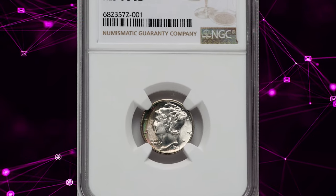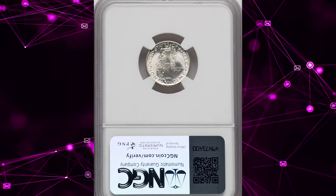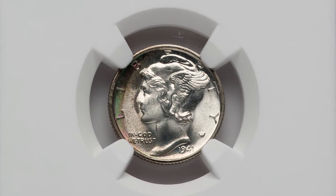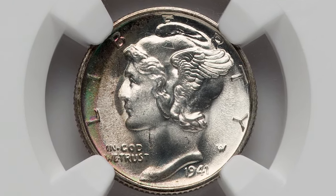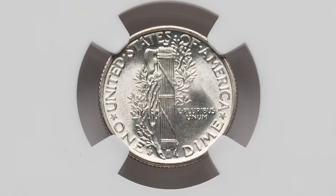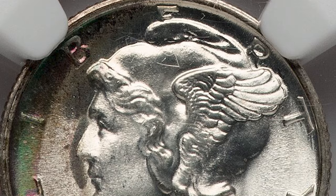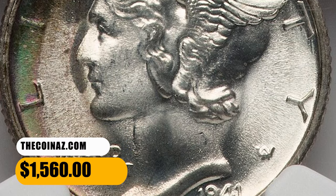Number 6: 1941-S Mercury Dime with Full Band and attractive toning on the obverse, graded in Mint State 68 by NGC. The NGC census is comprised of 42, while the PCGS population has 24 dimes in this elusive grade. By the way, the metal composition of this gem is 90% silver, 10% copper. It was sold for $1,560 on October 31, 2023.